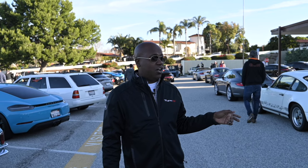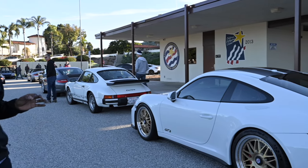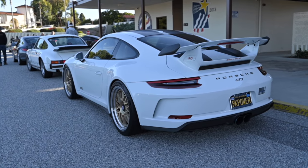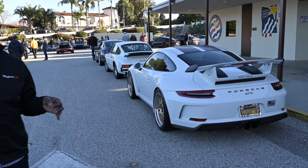This GT3 looks awesome — very nice HRE wheels on here. Got to love it when people put their own touch on it and do some customization. Super, super clean 911 991 GT3.